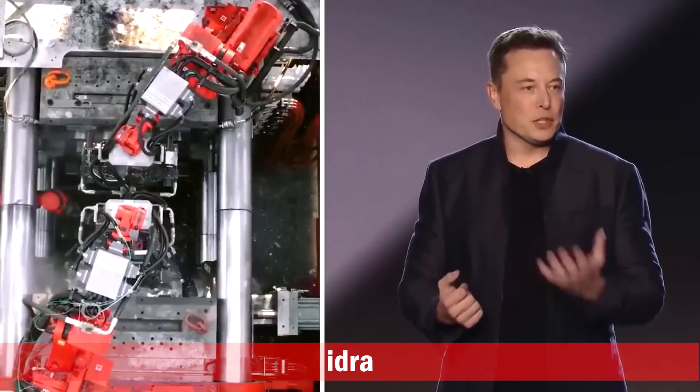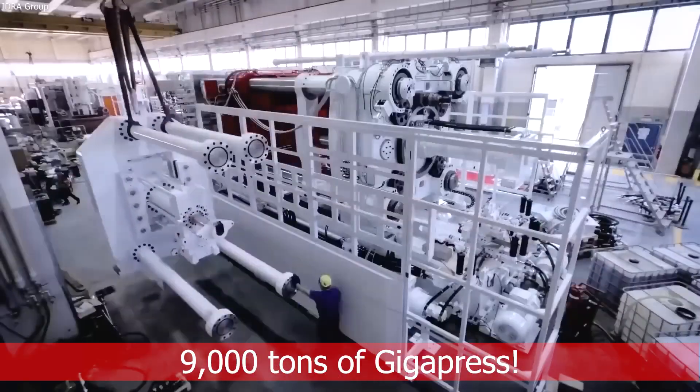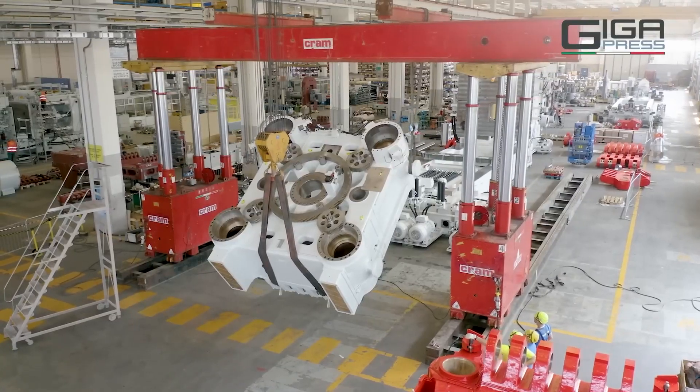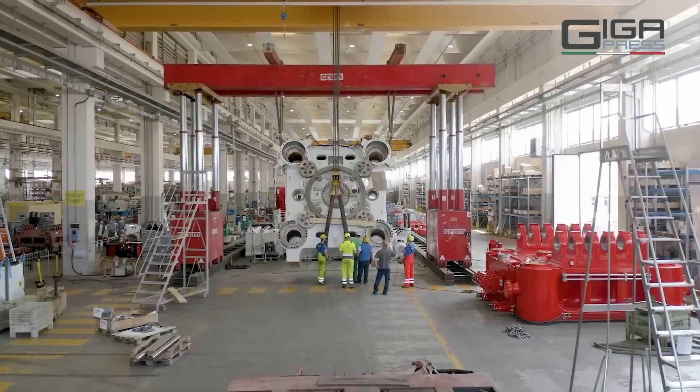Elon Musk has just made a stunning revelation. Idra, a renowned manufacturer, has delivered a mind-blowing 9,000-ton gigapress. This enormous casting machine is poised to revolutionize the automotive industry, completely transforming the way cars are made.